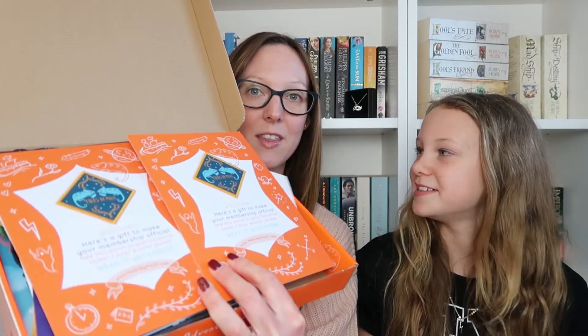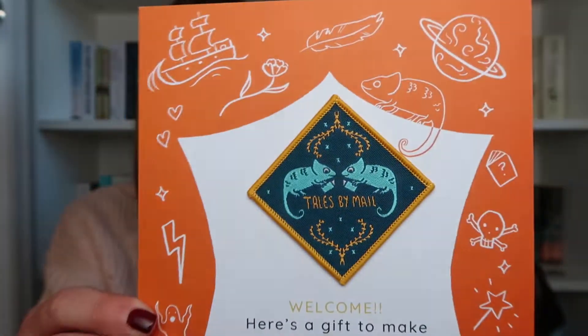This is not going to work — this is what it looks like inside. So on the top, as it's a sibling box, first up we have two of these, which says: welcome, here's a gift to make your membership official. Sew this patch to your favourite jacket, bag, pouch, pocket — wear it with pride. And then it's a little Tales by Mail logo. So we've got two of those.